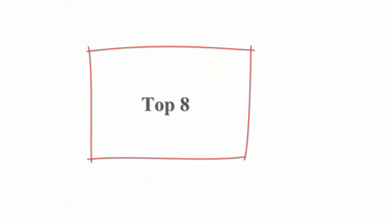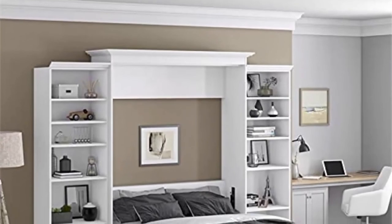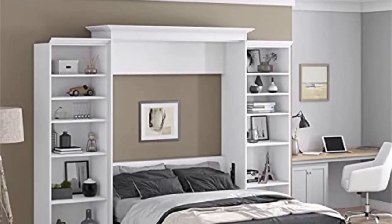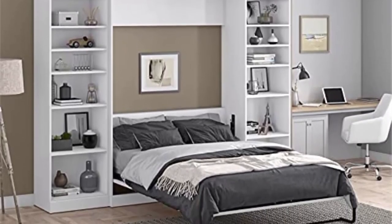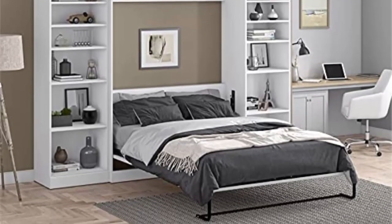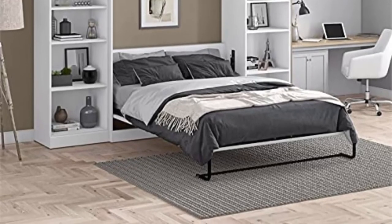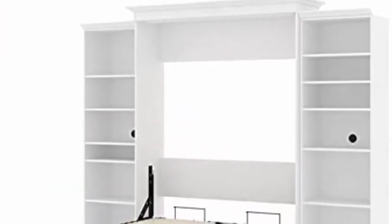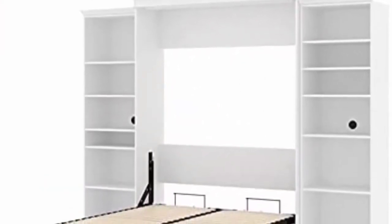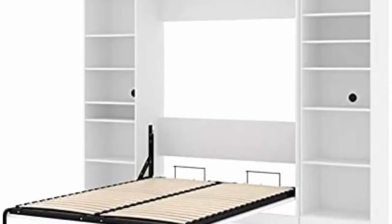Top eight: Bowery Hill Vera Easy Lift Queen Murphy Wall Bed with double bookcase storage in white. All surfaces feature a durable scratch, stain, and burn-resistant melamine finish. The new mechanism provides simplified assembly of the wall bed. Accommodates a standard queen mattress up to 30.5 centimeters (12 inches) thick — mattress not included, box spring not required. The front panel is installed as one of the last steps, making mounting to studs in a wall much easier. Finished with attractive crown molding.